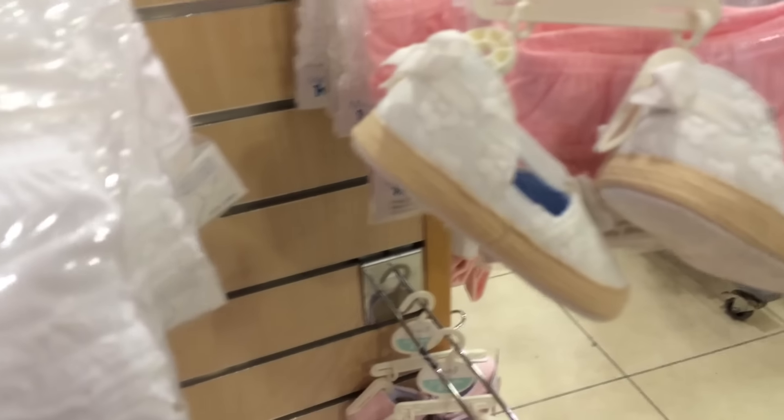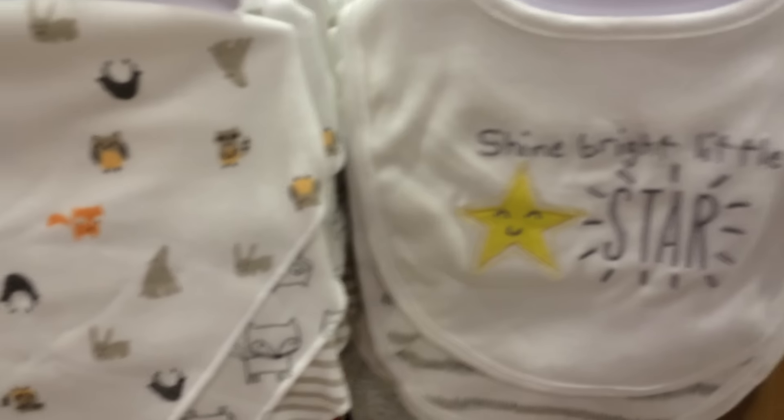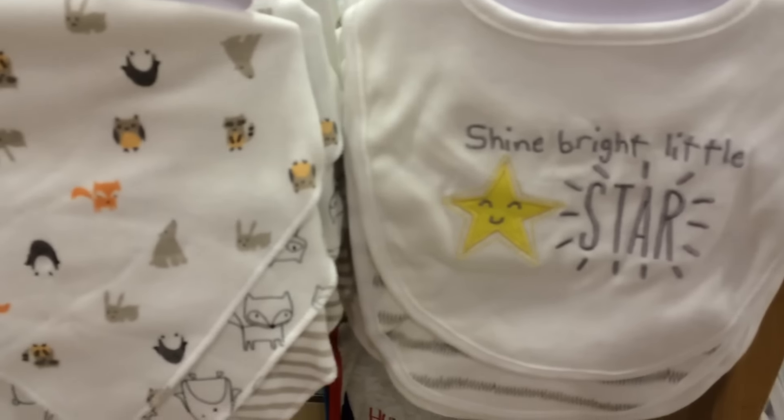Coming round here, there's some little shoes — they're pretty. Little knickers, little teddy ones. And some little bibs — 'shine bright little star.' That's nice, isn't it?